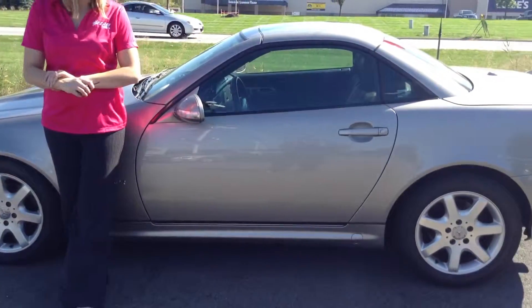Hi, this is Crystal Fuller at Team Toyota on Route 41 in Shererville, Indiana. Here to show you this 2003 Mercedes compressor — it is the SLK 230.